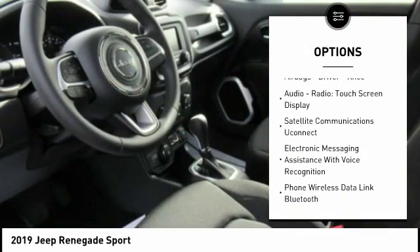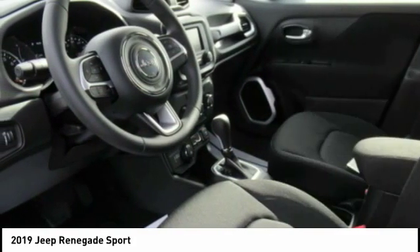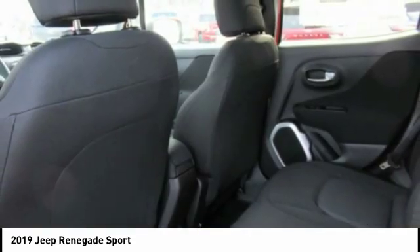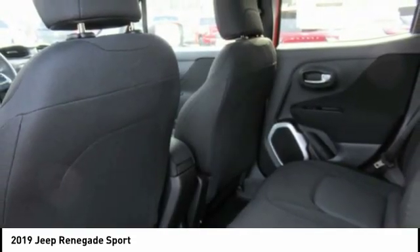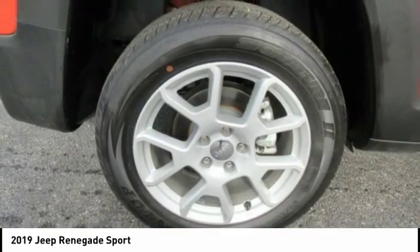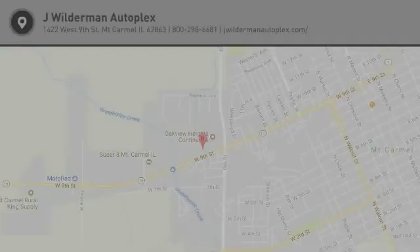Additional features include daytime running lights, power brakes, braking assist, rearview camera, airbags, driver knee airbag, and an audio radio touchscreen display. This vehicle offers reliability and good looks at a great price, so come in and take a test drive today.